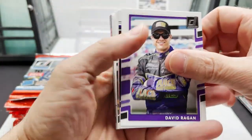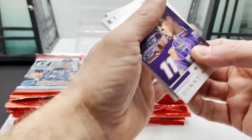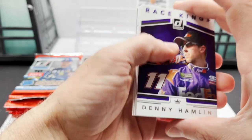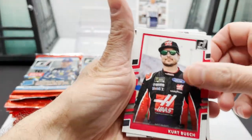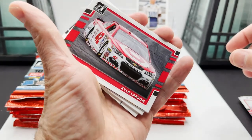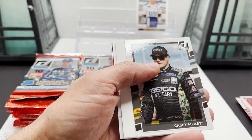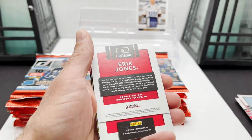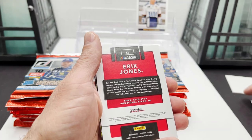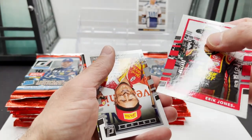David Ragan — looks like we got Race Kings Denny Hamlin, Kurt Busch, Kyle Larson car card, Casey Mears — I think that's just a filler — got an Eric Jones card, turned around, so it is Eric Jones.